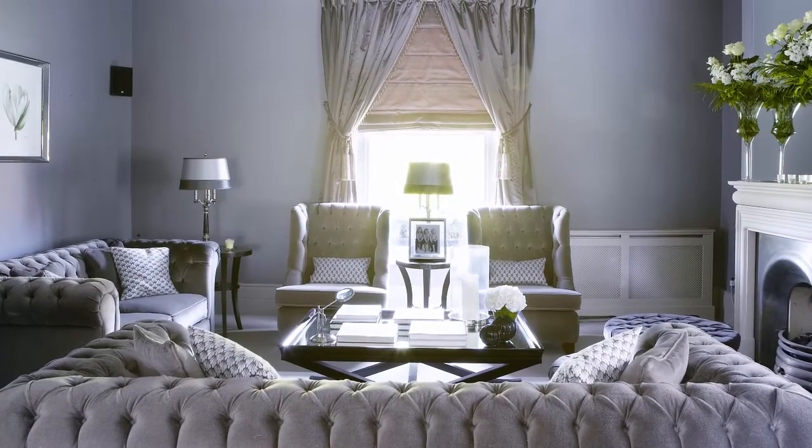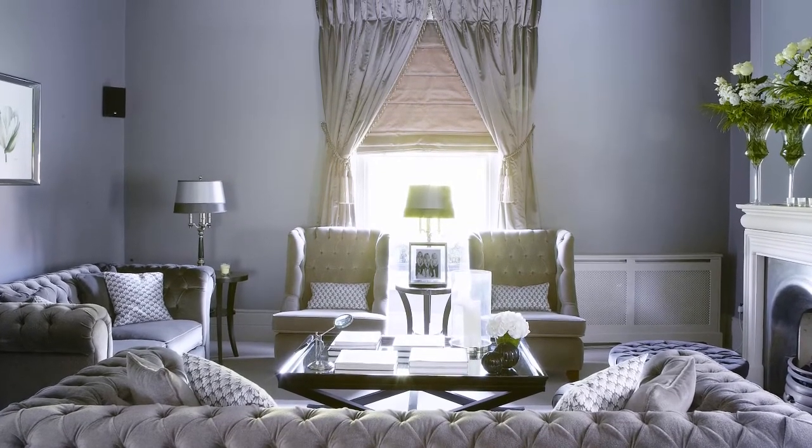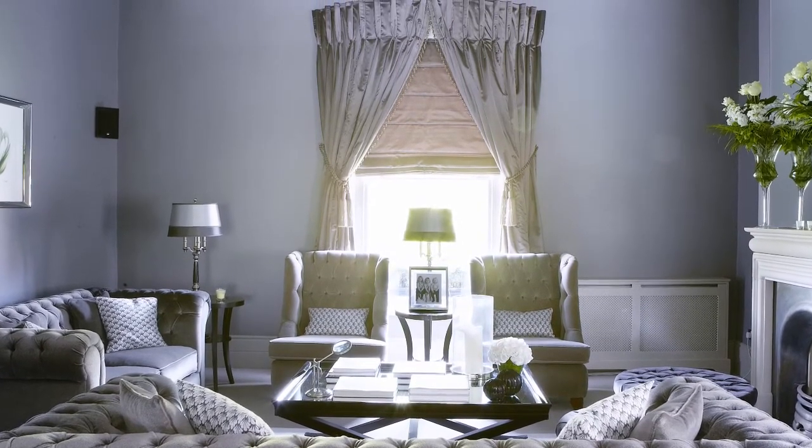In the chic living room, smart Chesterfield sofas in opulent fabrics and a sumptuous window treatment create a formal period feel with a contemporary twist.